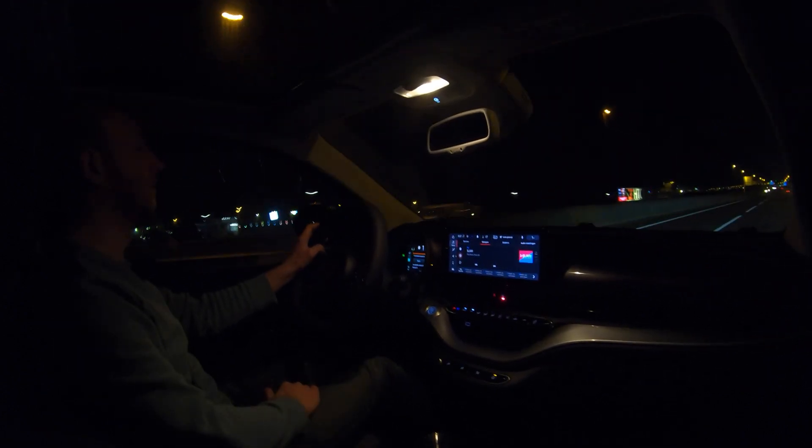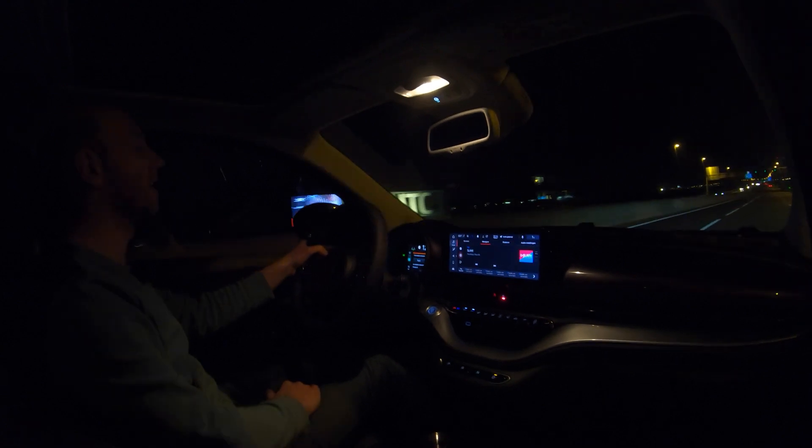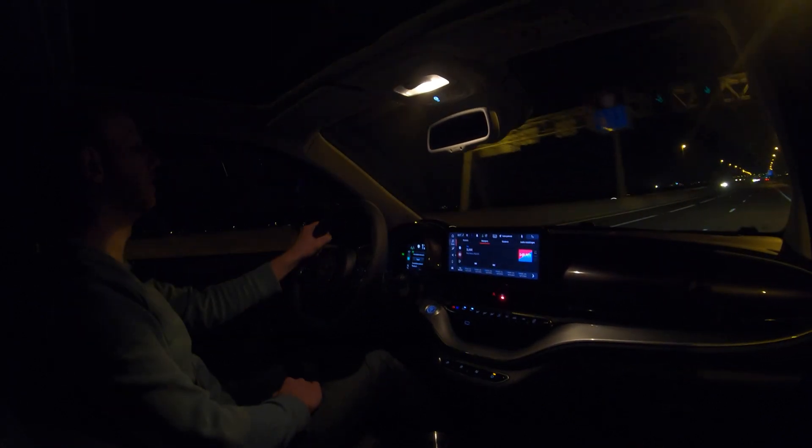I'm back at the charger after the high-speed run. I started with 84% state of charge and ended with 8%, so I used 76%. With that 76% I drove 102.1 kilometers. The calculation shows that driving 130 km/h in winter gives a range of around 134 kilometers. In summer I expect a range somewhere between 160 and 175 kilometers. Those are the results and that's the end of the video.